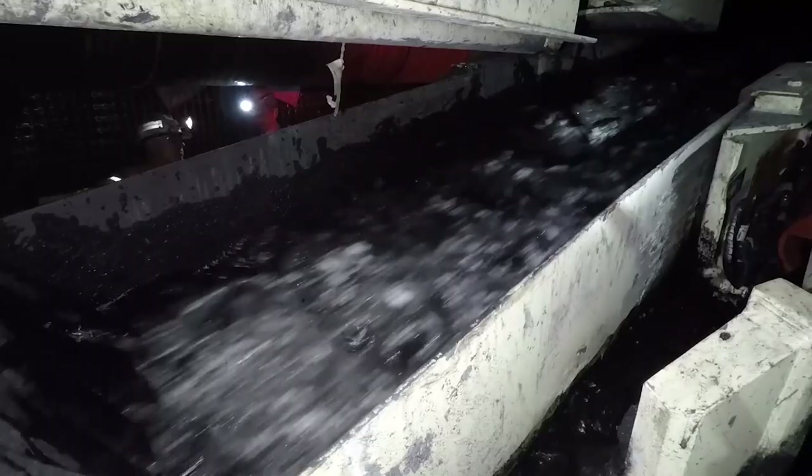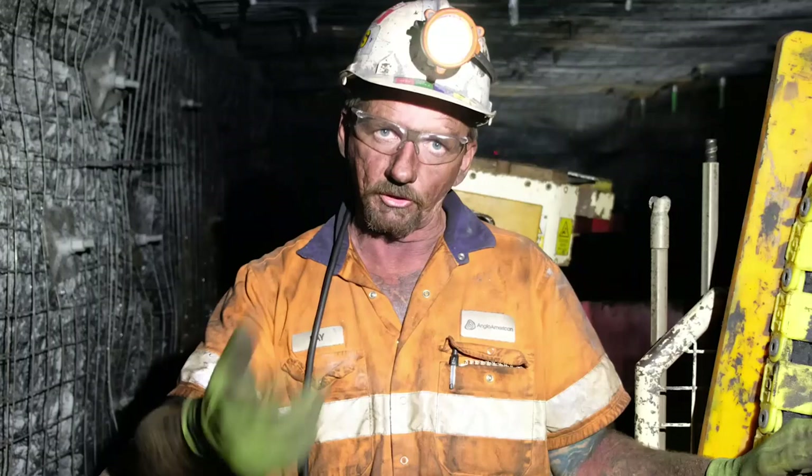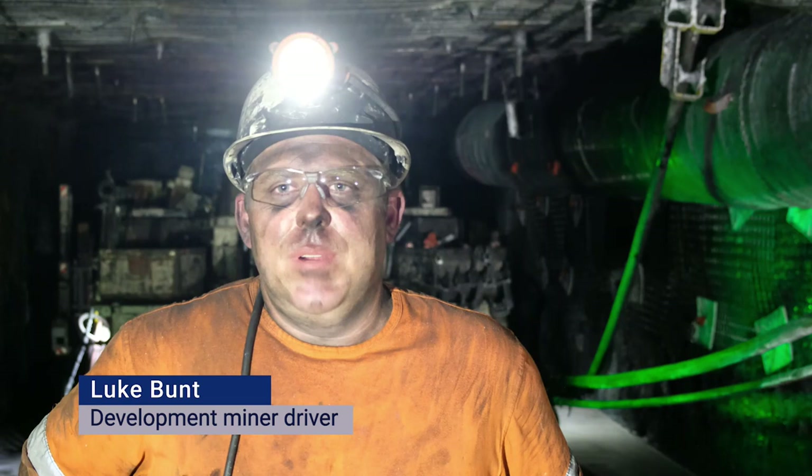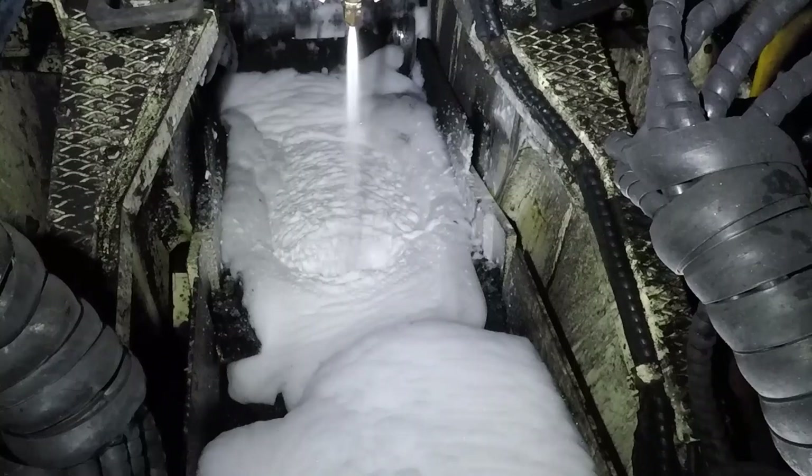When I start the chain up after the boys have finished bolting, instead of a big ball of dust, it's a nice slurry that comes out and we're not getting covered in dust. A couple of years ago you probably wouldn't be able to see yourself from the initial start-up of the chain, but after the foam's gone on, when you start the chain up it seems to have reduced the dust a lot.